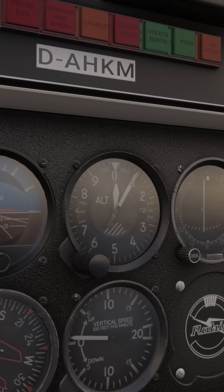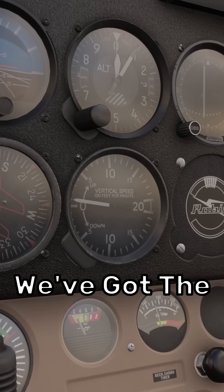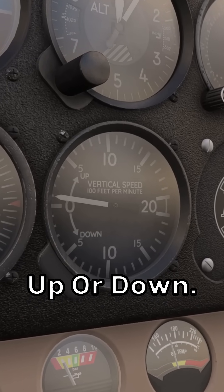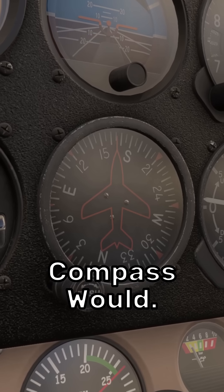Next, we have the altimeter. This tells us what altitude we're at, which is quite useful for flying. Next up, we've got the vertical speed indicator. This tells us how fast we're going up or down. Then we have the heading indicator. This gives you your magnetic heading, just as a compass would.